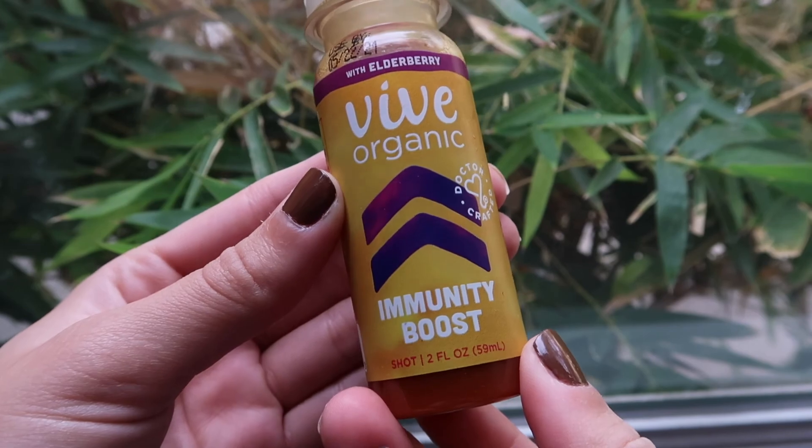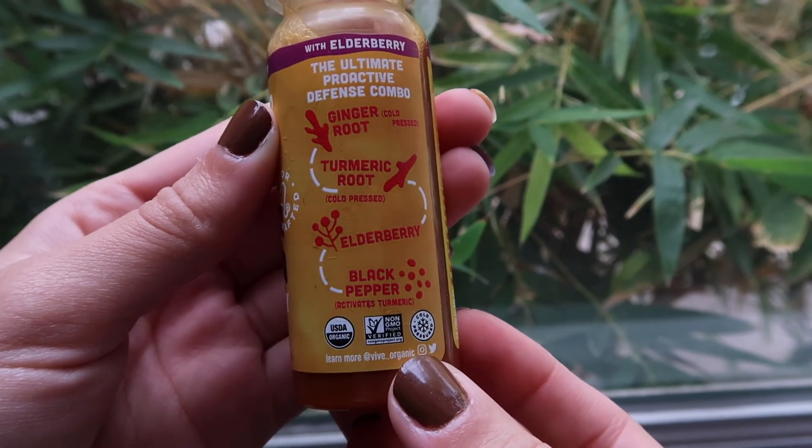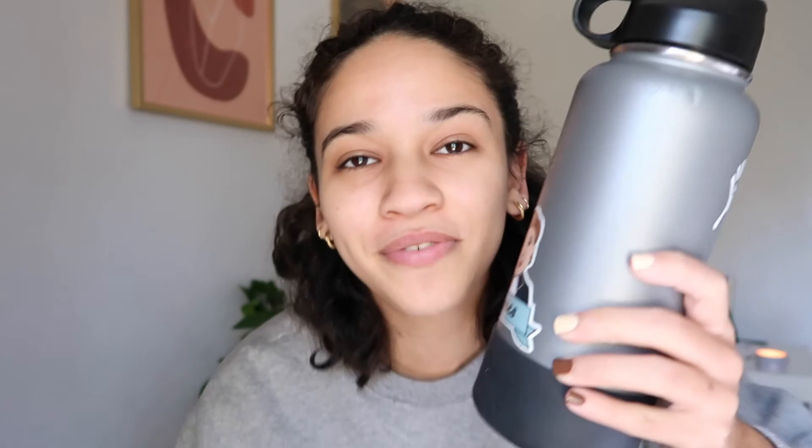Good morning. It is day two of this wellness week, Tuesday, about 1:35 — a much later start than yesterday. Today's wellness shot is the Vive Organic Immunity Boost. This one has ginger root, turmeric, elderberry, and black pepper. Yesterday's shot was very very spicy — it had cayenne pepper — so I'm going to grab my water to chase with.